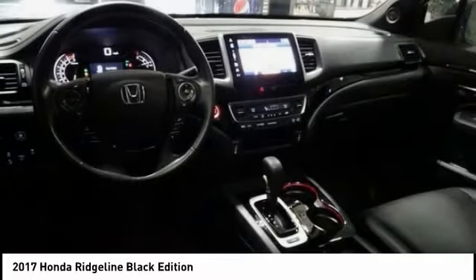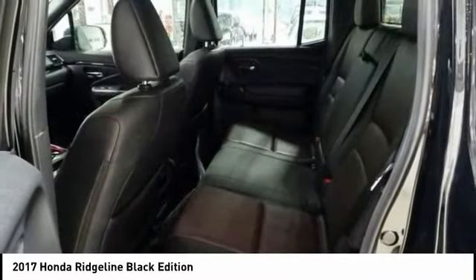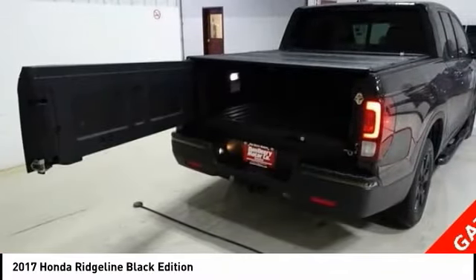Power passenger seat. Traction control. Navigation system. Dual airbags. Air conditioning. Power steering. Four wheel disc brakes. Eight speakers. Fog lights. Security system.